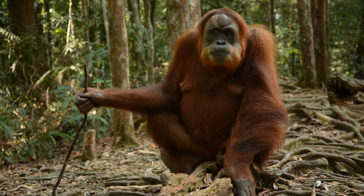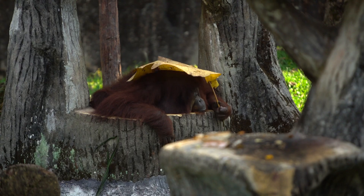In doing so, they play an important role in seed dispersal of many rainforest trees. Their diet is also supplemented by insects, which are gathered by using tools such as sticks and twigs.